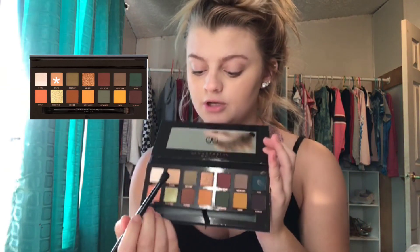Hi guys, welcome back to another video. Today I'm going to be testing the Subculture Anastasia Beverly Hills palette. I just got it at TJ Maxx — it was $24.99, originally $40. I'm really excited. Let me show you guys. It's really pretty. People have put their finger in it, but I'm okay with that because it was very cheap. I already have my base makeup done.